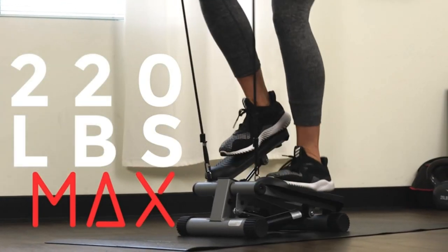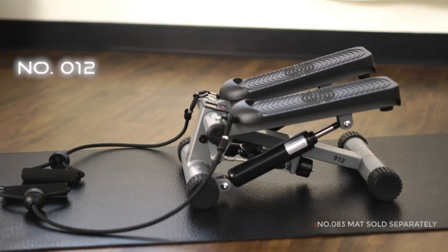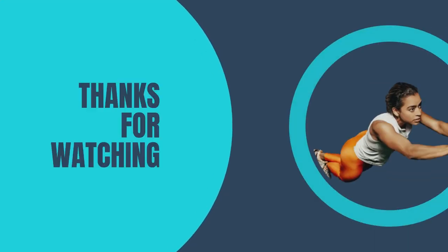Embrace the benefits of a mini stepper and witness the positive impact it can have on your fitness journey. Thanks for watching this review — please subscribe to my channel.